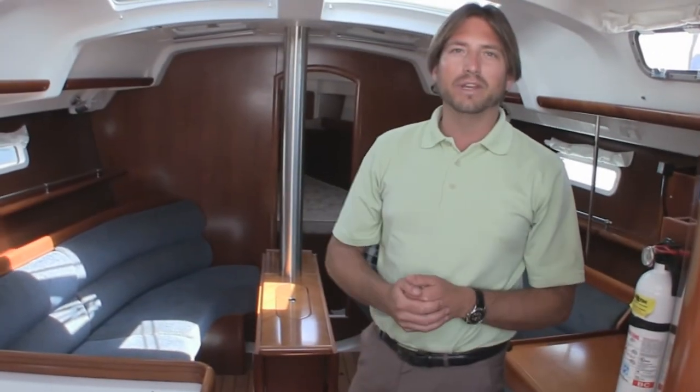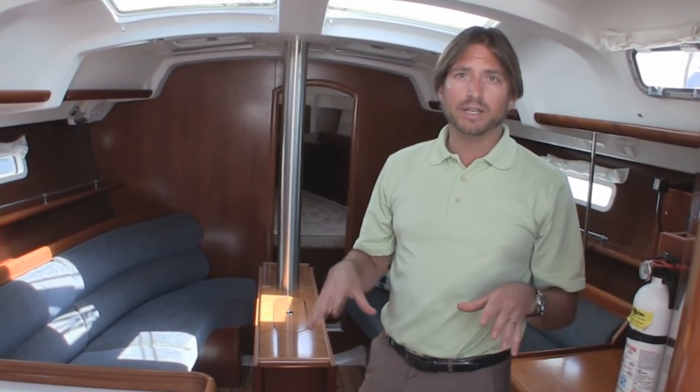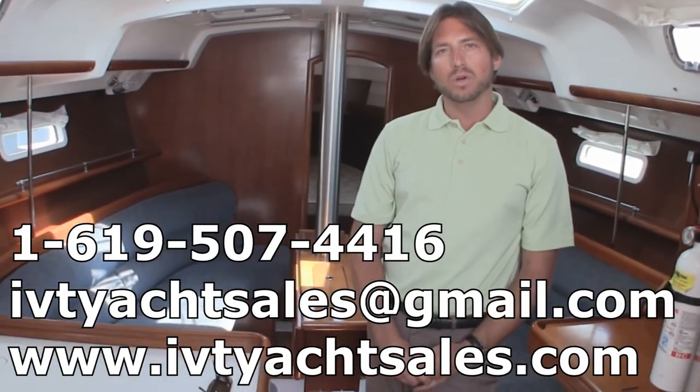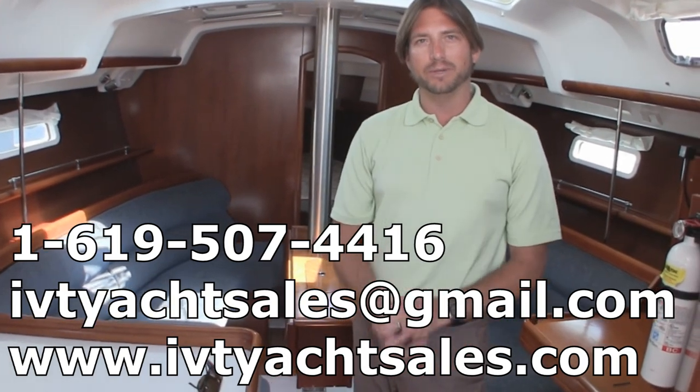I hope you found this quick video walkthrough helpful and informative. If you have any questions or would like more information on the Beneteau product or this particular 343, please feel free to contact myself, Ian Van Teyl. My number is 619-507-4416 and you can contact me day or night. Thank you again and I look forward to hearing from you.